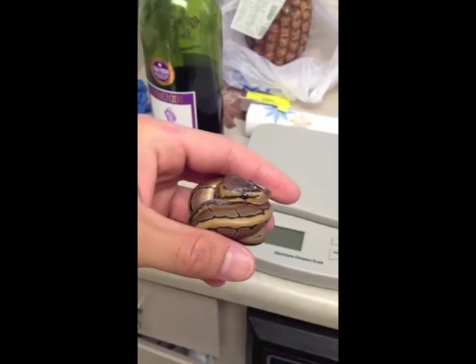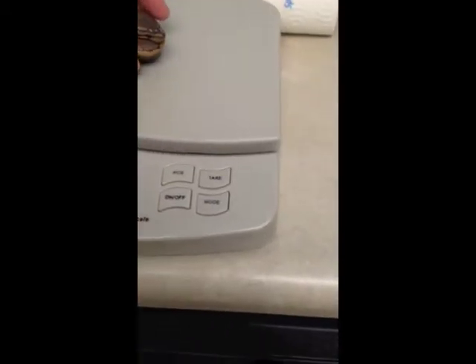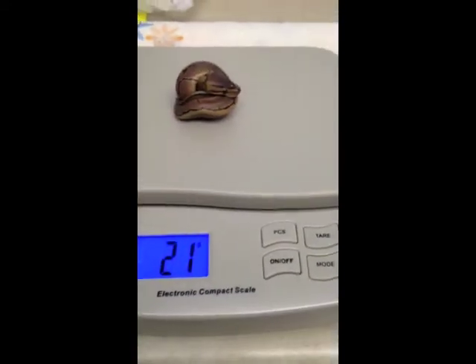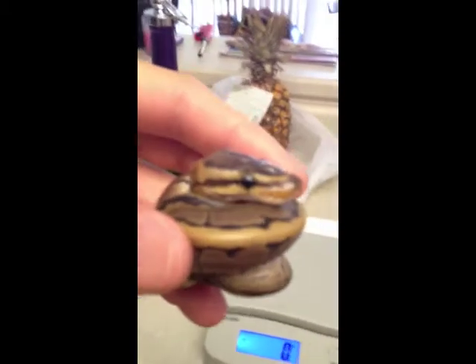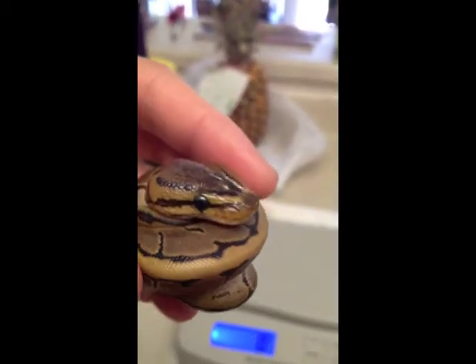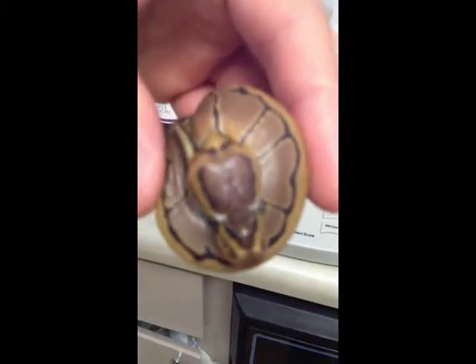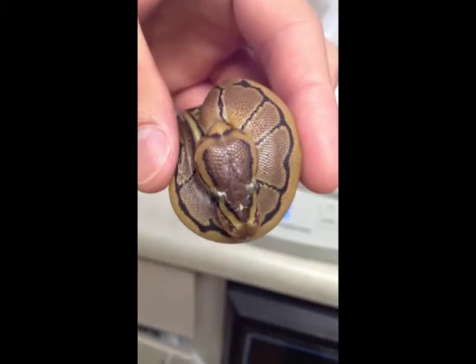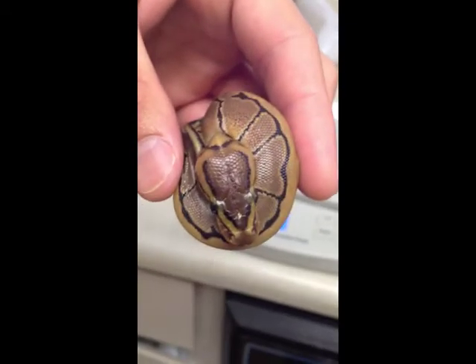Hey, what's up YouTube! Quick update on my twin pin. This is the littlest one out of the twins — let's see how much he weighs. He's 21 grams, the littlest guy. As you can see, he has this white spot on his nose. Hopefully he'll shed soon.